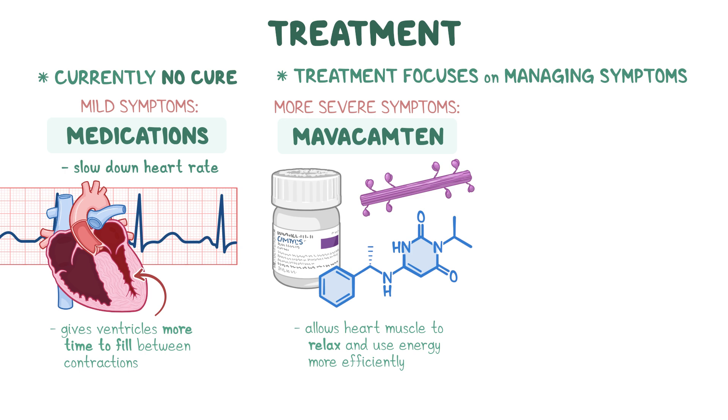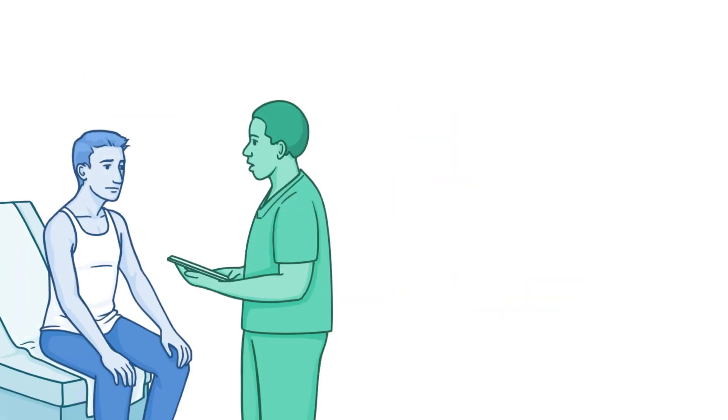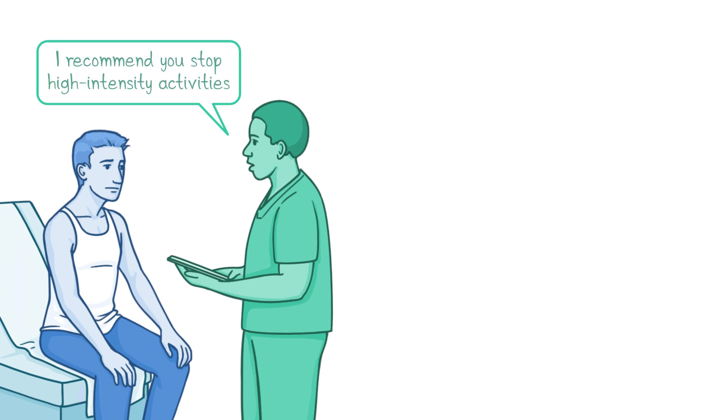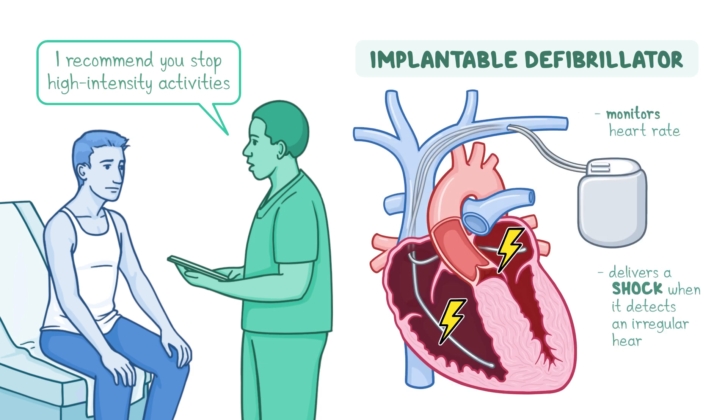In addition to pharmacological treatment, some people may need to undergo surgery to remove the thickened part of the septum. Because of the risk of sudden cardiac death, people diagnosed with obstructive hypertrophic cardiomyopathy are often recommended to stop high-intensity activities. They may also be offered an implantable defibrillator, which is a device that monitors the heart rate and delivers a shock when it detects an irregular heart rhythm to make the heartbeat normally again.